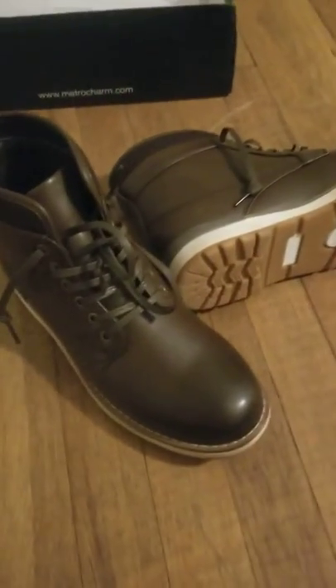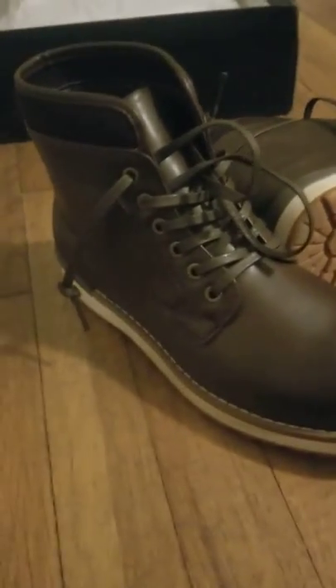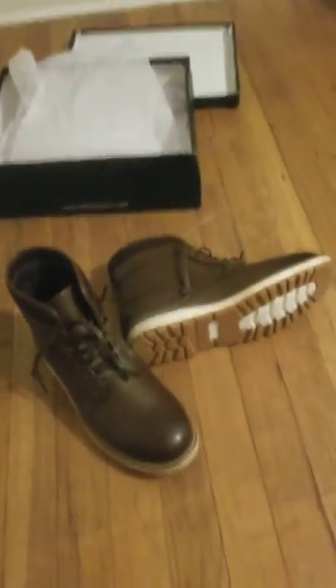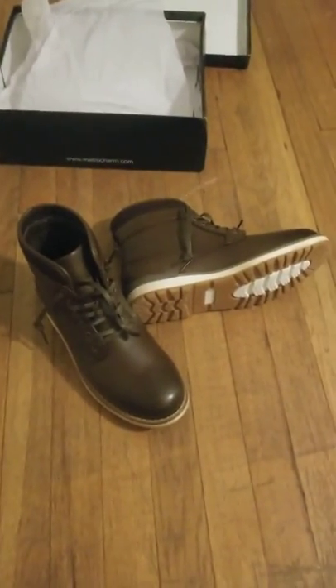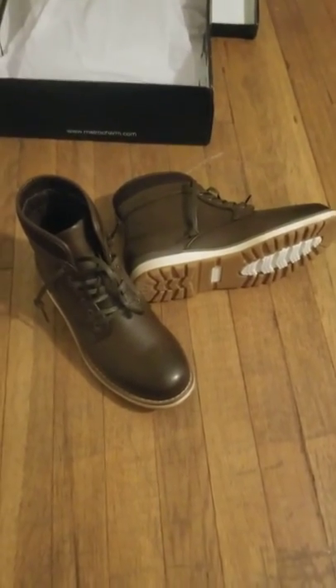So that's Metro Charm — lace-up chukka boot, brown, nice finish, nice look, good detail, cool tread. I'm happy with the look of them. I'm not happy with the way Amazon delivered them, but on the inside the product was in good shape. So I guess all in all, it all worked out nicely.